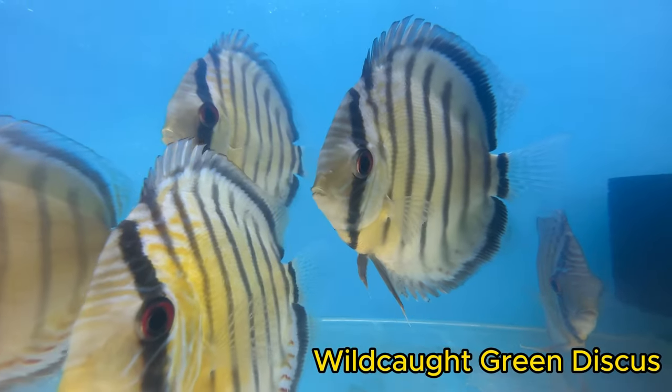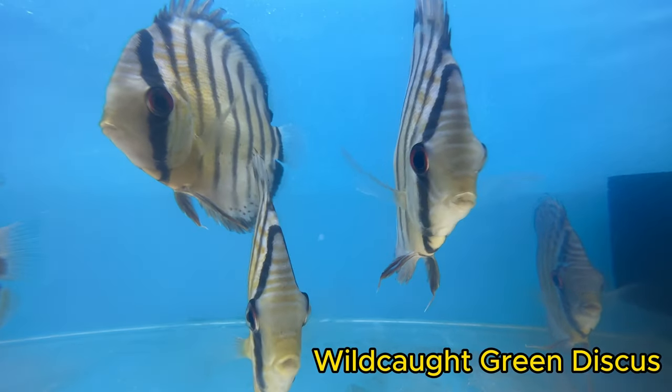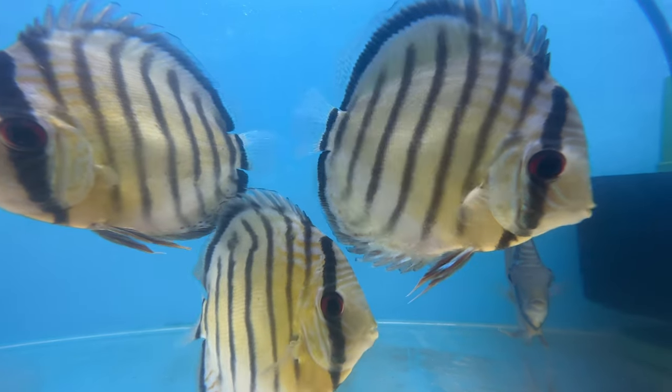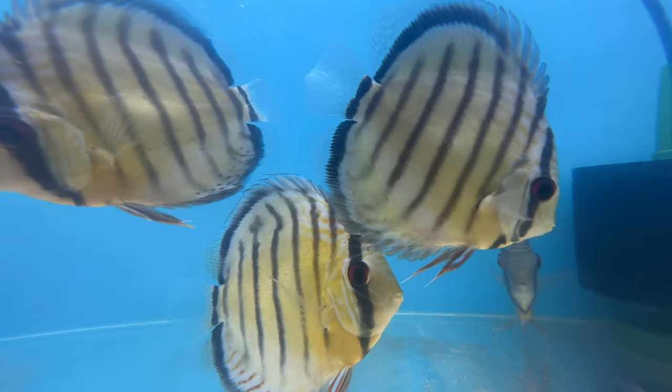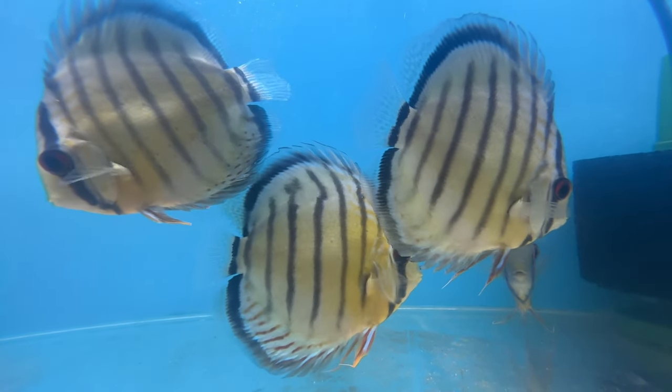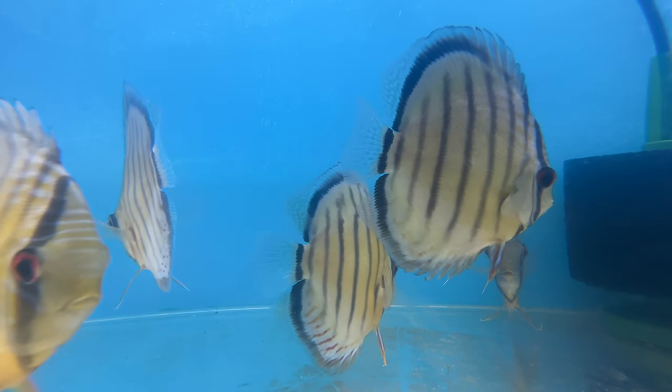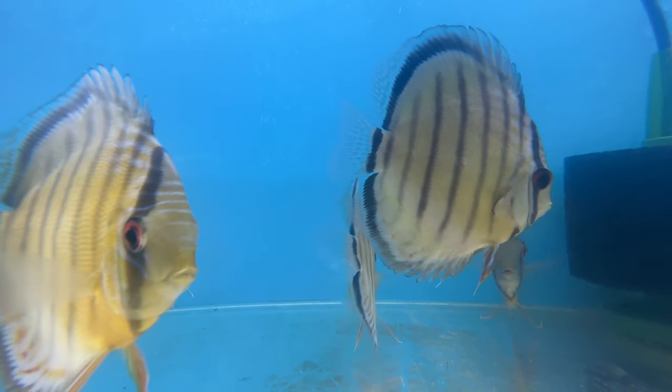These are a really nice group of wild discus. This group is about 5.5, maybe 6 inches in terms of body size. Discus are a very unique fish and do require some quite specific parameters when it comes to your aquarium.